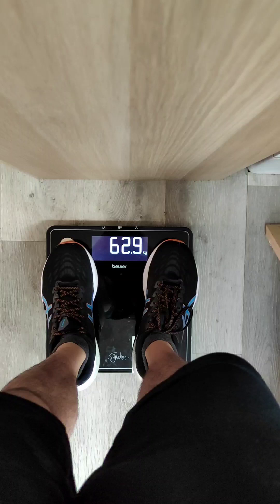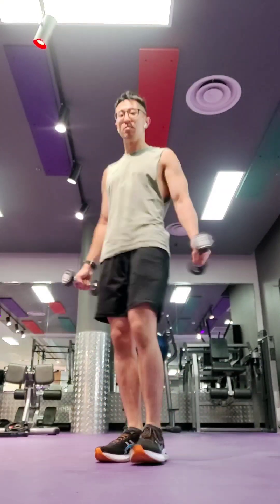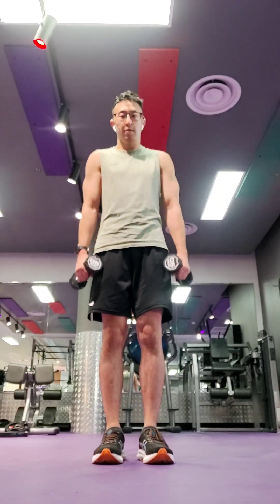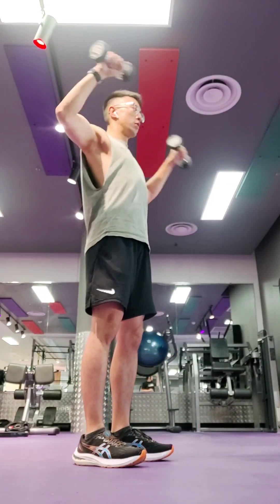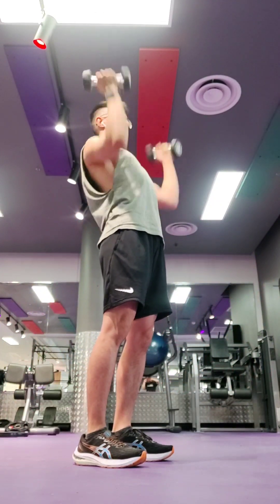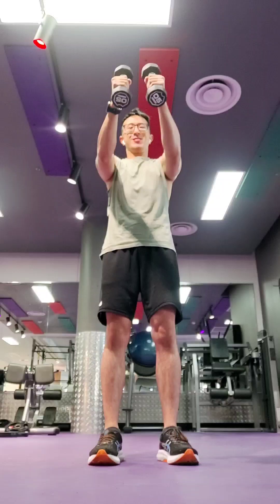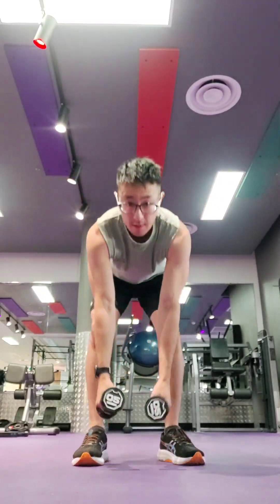Here I'm weighing myself — 62.9 kilos. The progress is going pretty good, though in my head I'm like it could be better, but you've got to be patient with these things. Got to stick to the routine, got to stick to consistency — that's the goal. Here I'm just warming up with a two kilo dumbbell doing some random stuff.